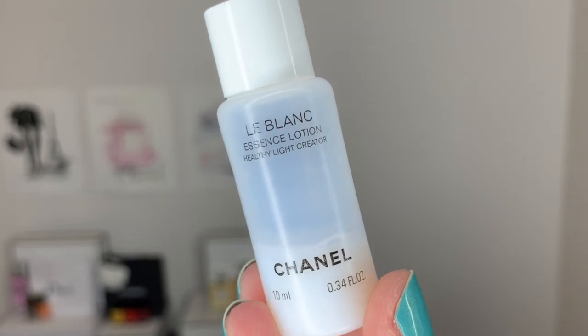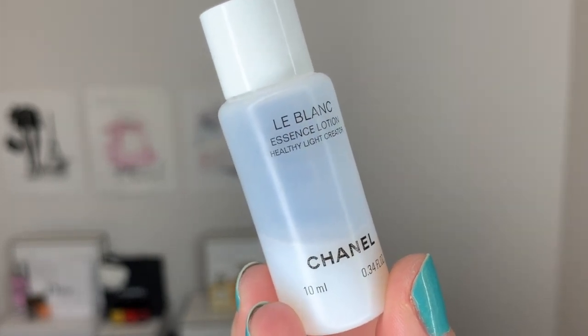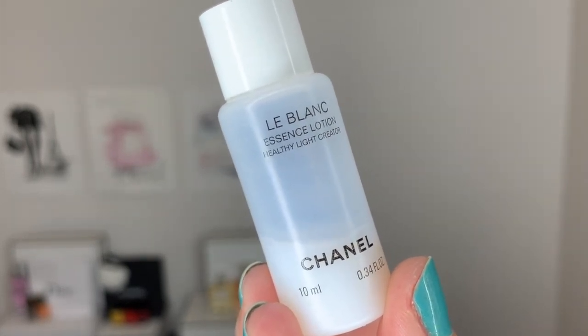Hi guys! Welcome back to my channel! So for today's video, we're talking about Chanel's Le Blanc Essence Lotion, described as the healthy, light creator. But before we get into today's video, please take a second to grab your iced coffee or your hot coffee. Let's have a sip and let's get started.